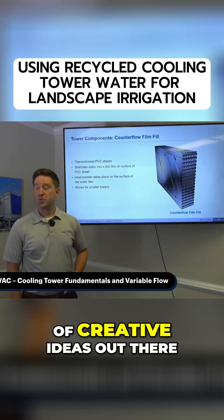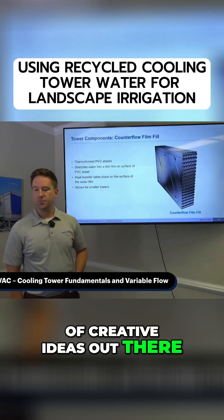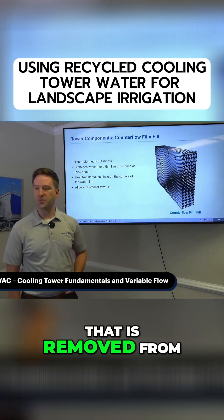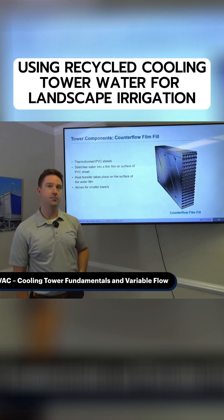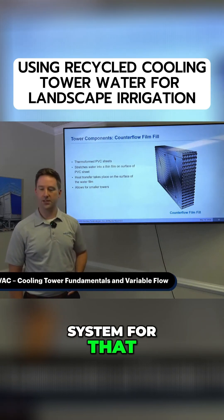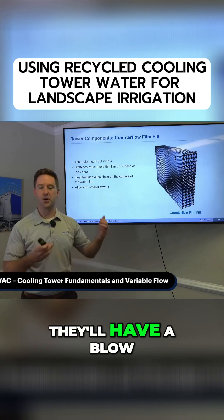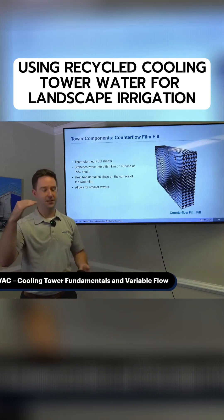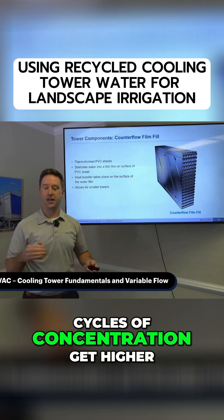So there's a lot of creative ideas out there. You're kind of talking about the water that is removed from the tower. As long as you set up a collection system for that — the cooling tower will have a blowdown system, a drain that whenever the cycles of concentration get higher...